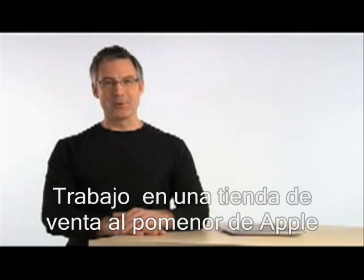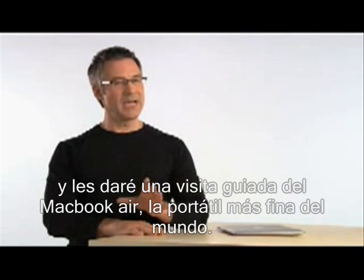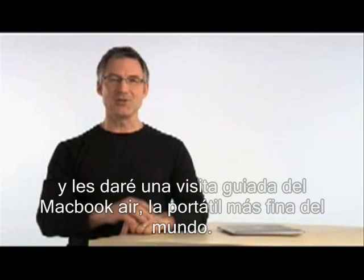Hi, I'm John. I work at one of our Apple retail stores, and I'm going to give you a guided tour of MacBook Air, the world's thinnest notebook.